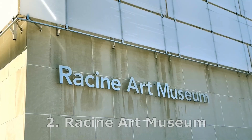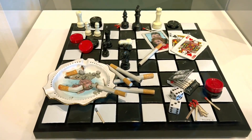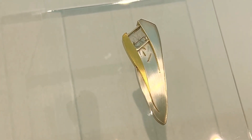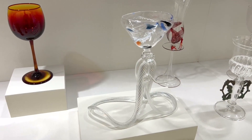Number two on our list is the Racine Art Museum — the RAM. The RAM is located right downtown on Main Street and is a very unique museum. It specializes in what you would call handcraft, like jewelry, pottery, ceramics, glasswork, and textiles.